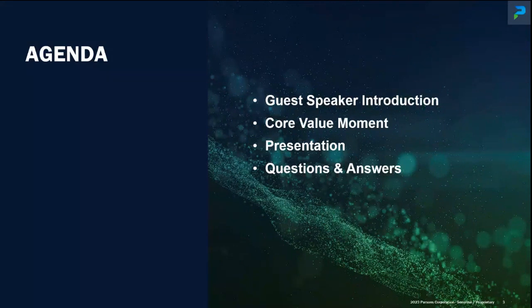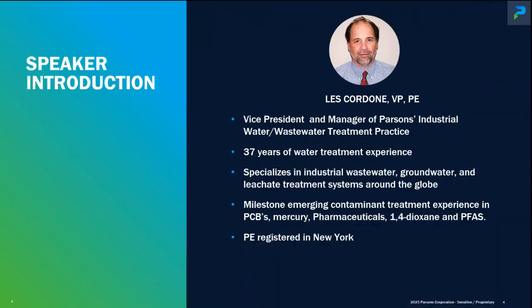A brief agenda: I'll introduce our guest speaker Les Cordon, who'll start out with a core value moment followed by the technical presentation, and then we'll wrap up with a Q&A session. Les Cordon is a Vice President and Manager of Parsons Industrial Waste and Wastewater Treatment Practice. He has over 37 years of water treatment experience including over 15 years of experience in the design, construction, and operation of treatment systems for the removal of PFAS compounds. He specializes in industrial wastewater, groundwater, and leachate treatment systems around the world, and he's also a PE registered in the state of New York.